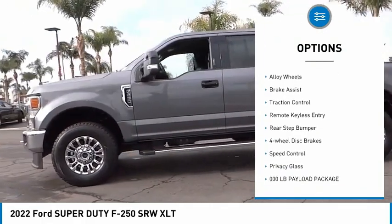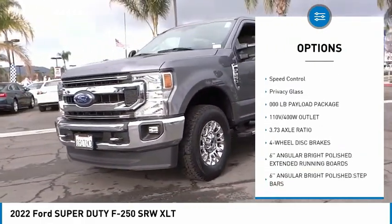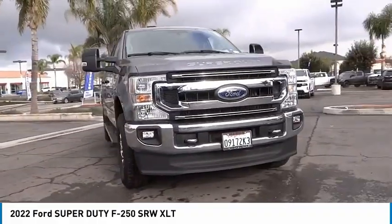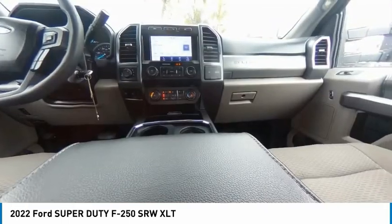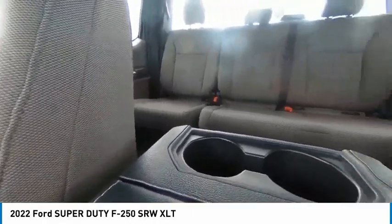Here are some of this vehicle's great options: hill descent control, electronic stability control, alloy wheels, brake assist, traction control, remote keyless entry, rear step bumper, four-wheel disc brakes, speed control, and privacy glass. This isn't just a vehicle — it's an experience. So stop in for a test drive today.